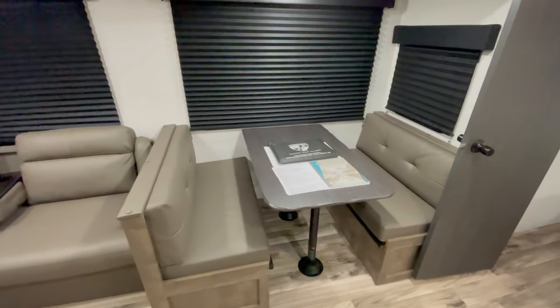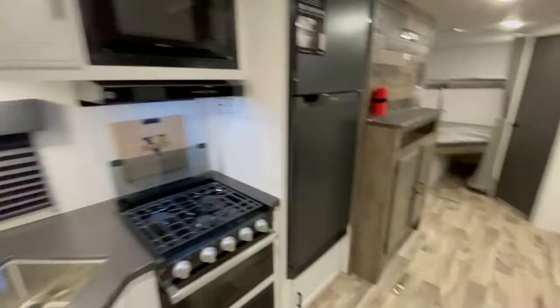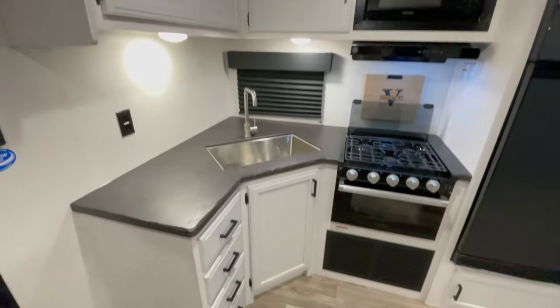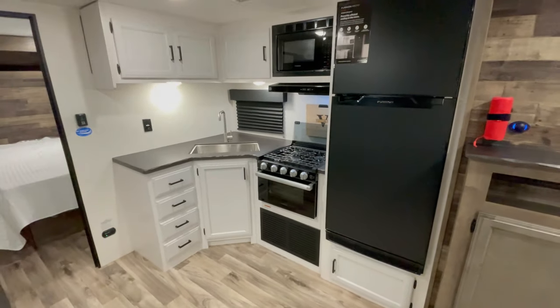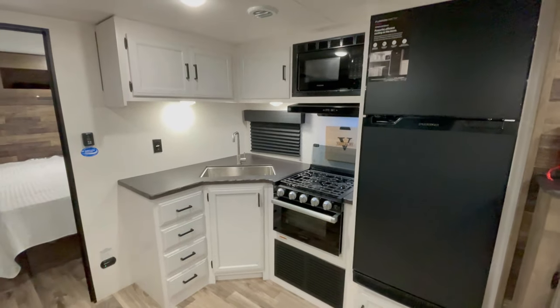The kitchen features a large single bowl stainless steel sink, seamless Surf-X countertops, and a Venture RV cutting board — prepped for gourmet adventures. It also includes a 10 cubic foot refrigerator, three burner stovetop, and a microwave, giving you tons of cooking flexibility.